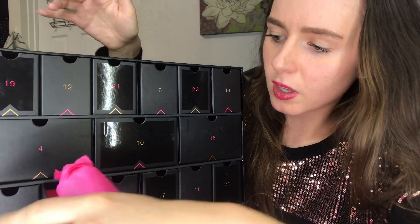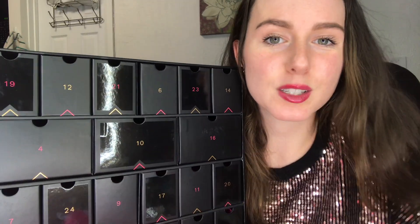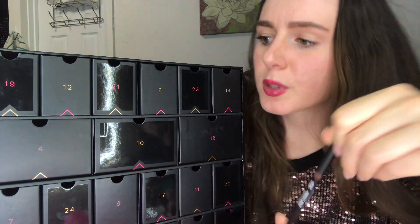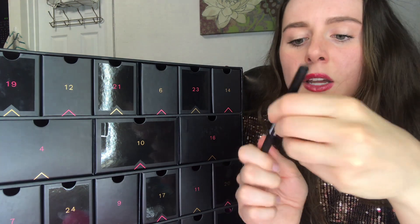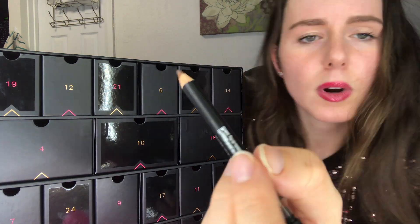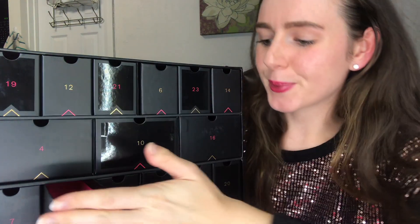Number 24 is a small one — I thought maybe it would be a lip liner, but it's a brow pencil. It's the Perfect Brow Magic Pencil Definer by Lord & Berry. I'm surprised there's no lip liner in this whole calendar. It's got a spoolie on one end and a pencil on the other. The pencil looks like a mixture of dark brown and light brown.